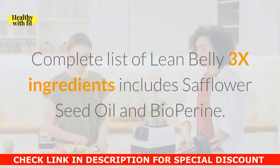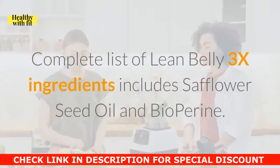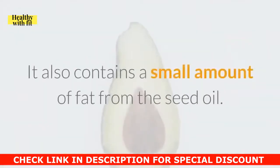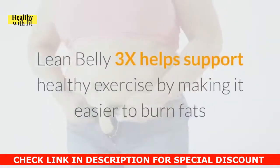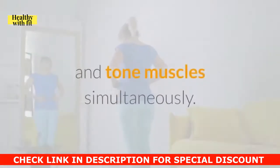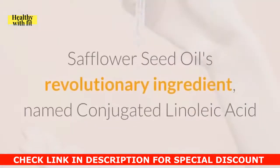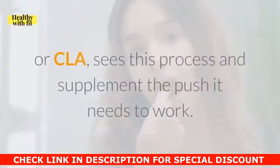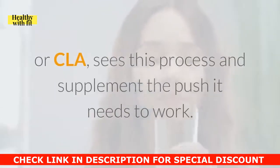The complete list of Lean Belly 3X ingredients includes safflower seed oil and bioperine. It also contains a small amount of fat from the seed oil. Lean Belly 3X helps support healthy exercise by making it easier to burn fats and tone muscles simultaneously. Safflower seed oil's revolutionary ingredient, named conjugated linoleic acid or CLA, drives this process and supplements the push it needs to work.